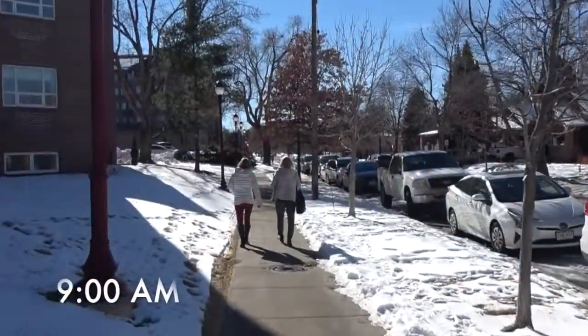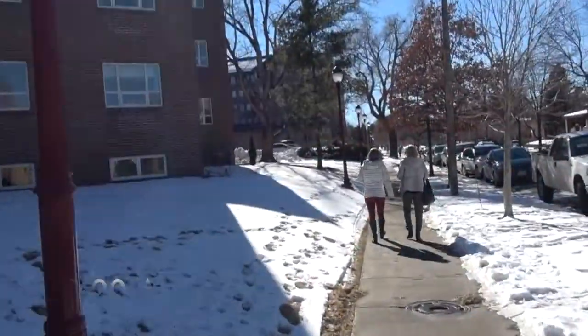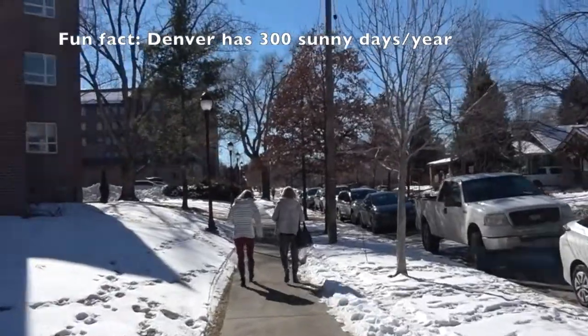All right, so now I'm heading out. The weather is super nice today and I'm heading to my research lab for my psychology class.